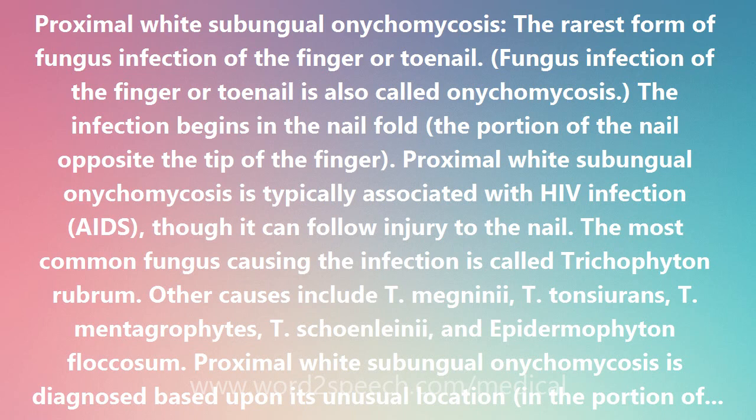The most common fungus causing the infection is called Trachophyton rubrum. Other causes include T. magninii, T. tonsierans, T. mintagraphites, T. shonlinii, and Epidemophiton floccism.